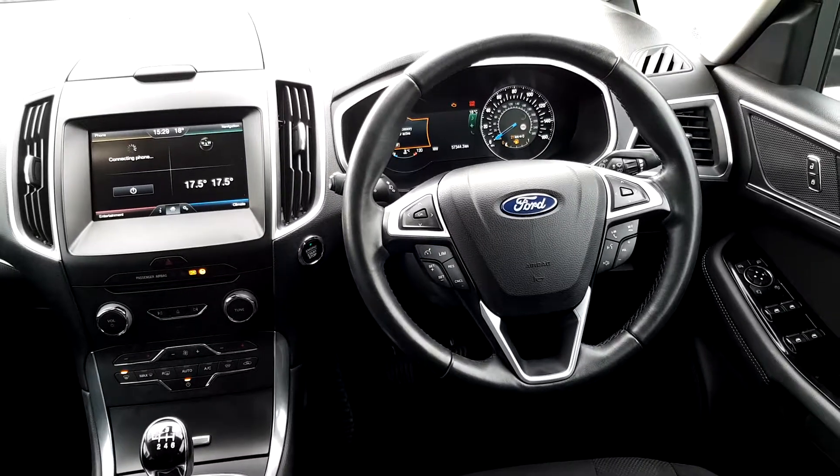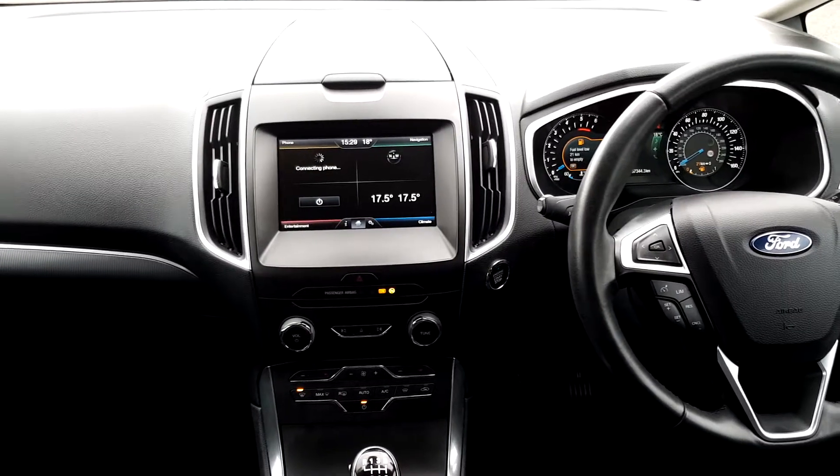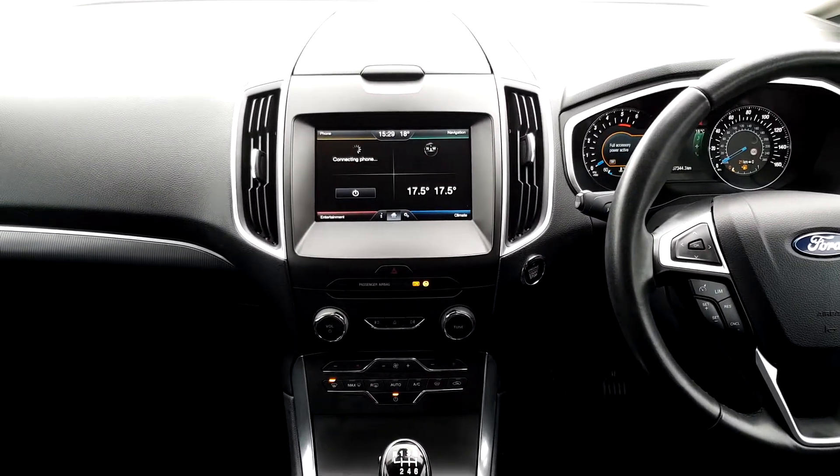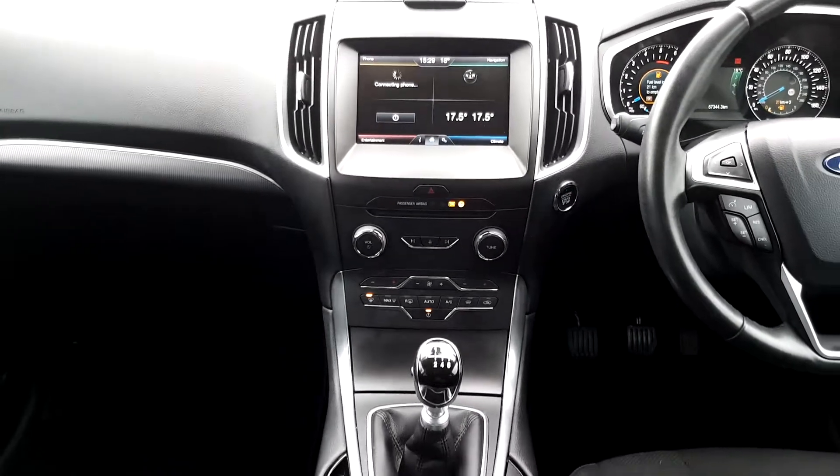Moving on to the interior, we have a leather multi-function steering wheel with cruise control, push button start, SYNC with navigation and Bluetooth connectivity, air conditioning, and a six speed manual gearbox.